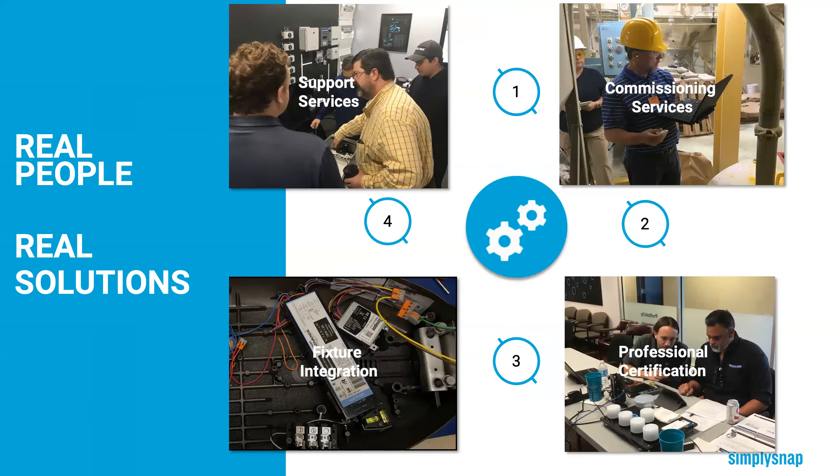I want to highlight a couple of our other services. We have a professional certification course you can sign up for if you want to do the commissioning yourself or become an expert in Simply Snap. Also, if you've got a fixture your customer wants to use that isn't on your manufacturer's integrated list, you can use our fixture integration service. We wire up the controller to the drivers and sensor, test everything, and provide documentation on how to install it that you can give to your fixture manufacturer to make sure it's integrated properly. This could save you a ton of time — if it's not done right, you've got to pay electricians to fix the wiring in the field.